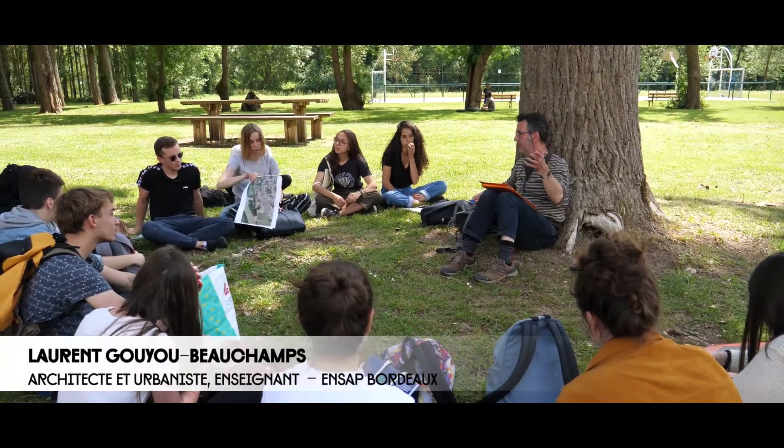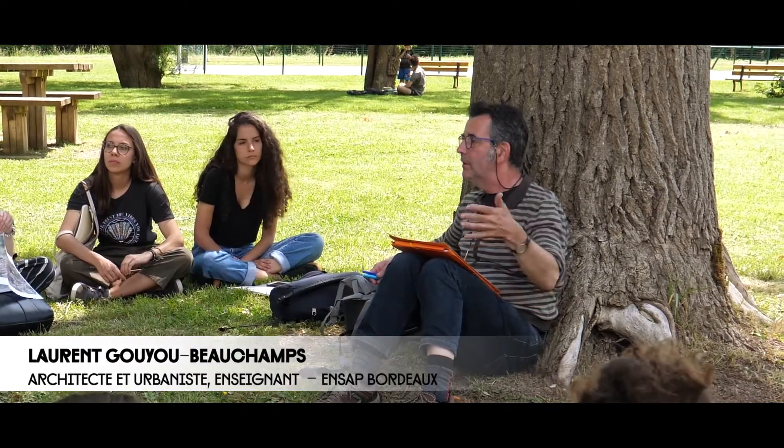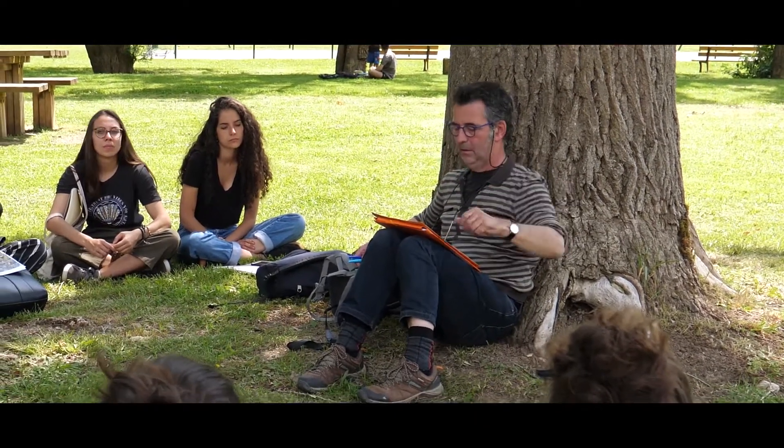It's not because it's complicated that we don't have to do it, but it is complicated. So there are areas of interest on the boulevard, on the north.